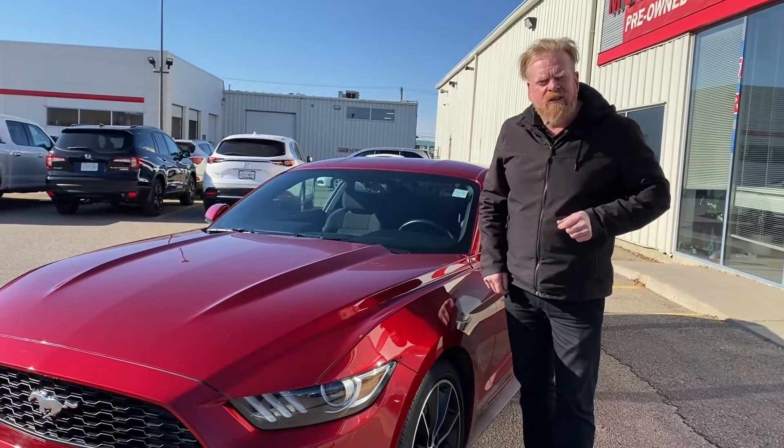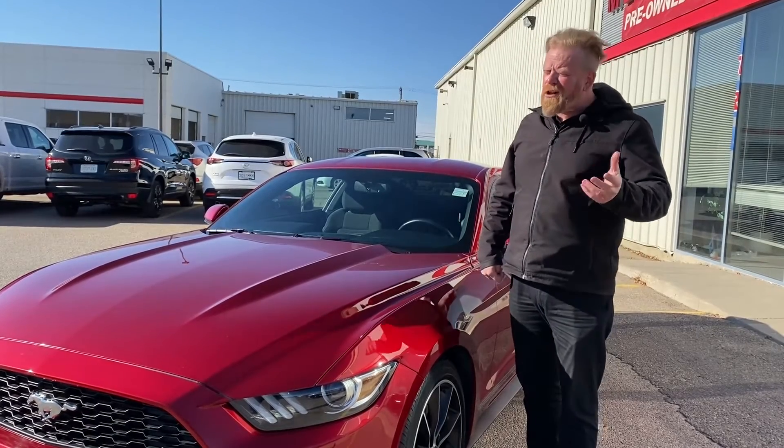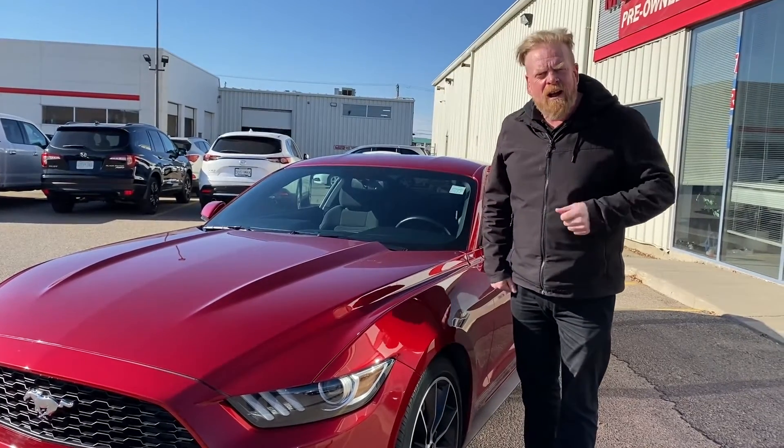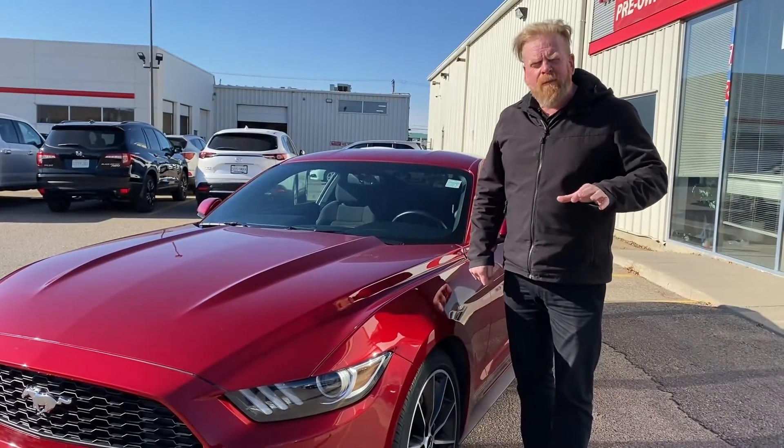This 2017 Ford Mustang is priced at $28,499 plus taxes. We have a multitude of financial options for this vehicle, up to 84 months, plus a lot of extended warranties that we can put on this vehicle for you.